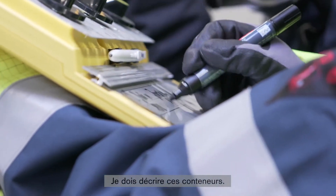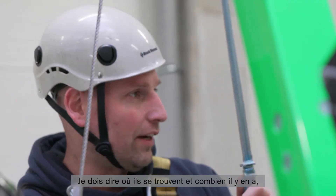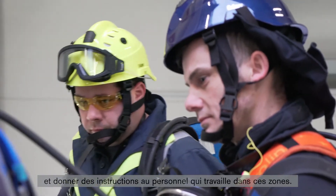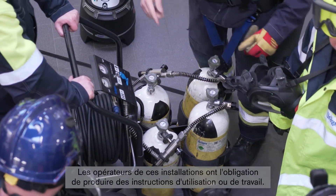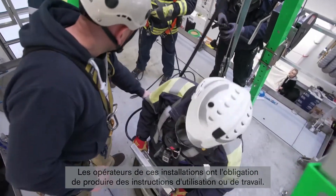I have to describe these containers, say where they are and how many there are, and provide instructions to staff working in these areas. The operators of such facilities are obliged to produce operational instructions or work instructions.